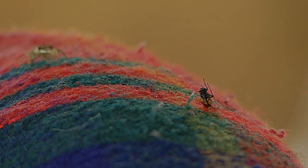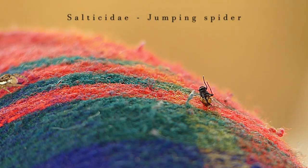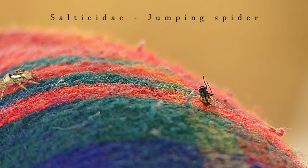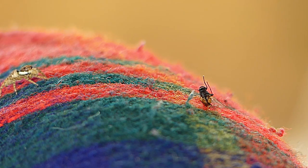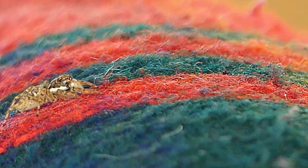This is a jumping spider. It belongs to the family of spiders Salticidae. When a jumping spider is moving from place to place, and especially just before it jumps, it tethers a filament of silk to whatever it is standing on to protect itself if the jump should fail, which if we look closely we can see here.